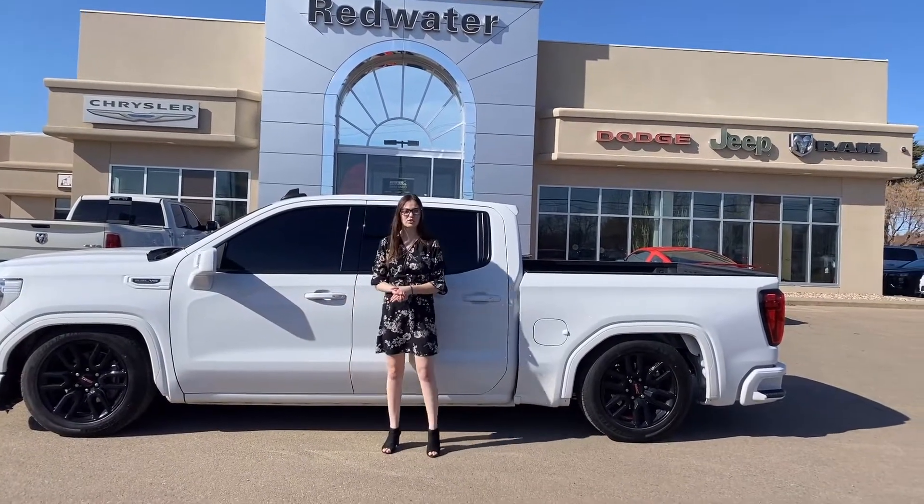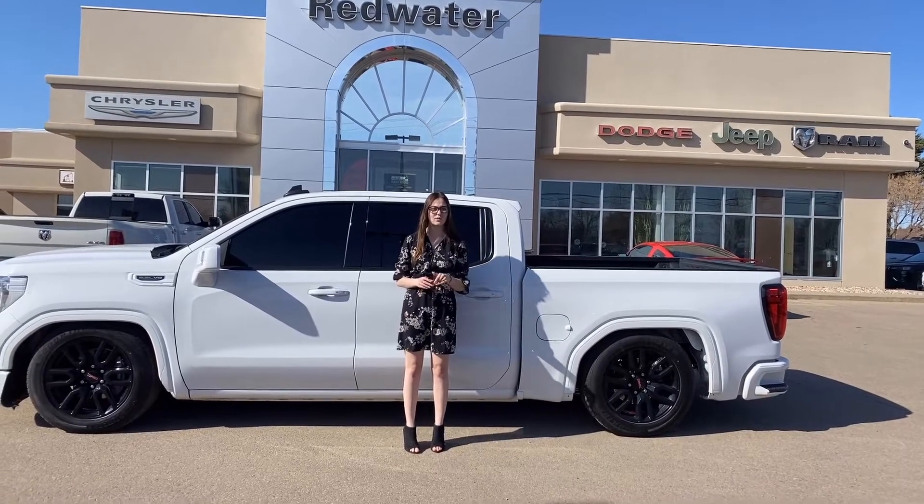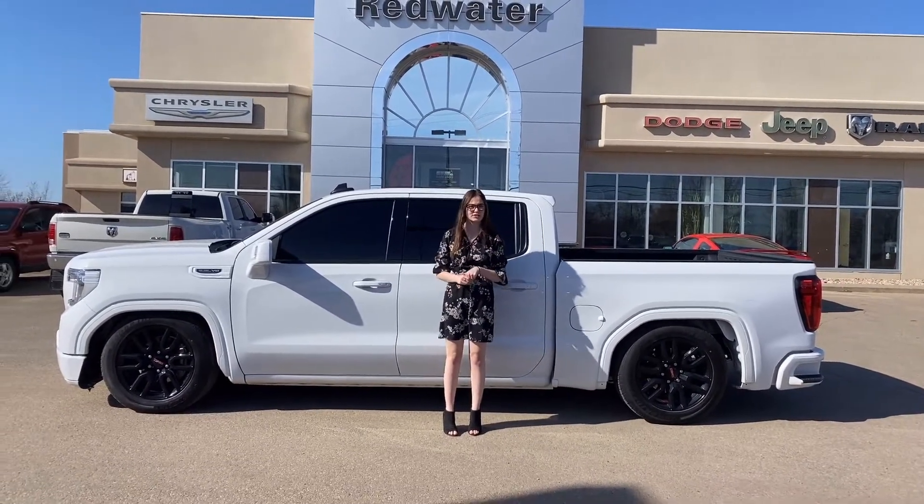Hey guys, it's Emily here down at Redwater Dodge, home of the $10 Oil Change Rig Ready Ram, and now we buy your Ram. This is a 2019 GMC Elevation, so let's go take a look.